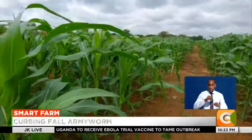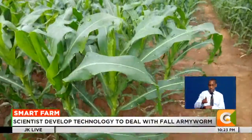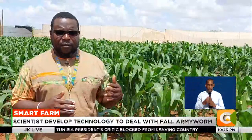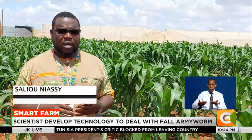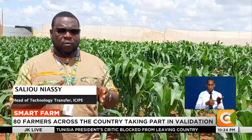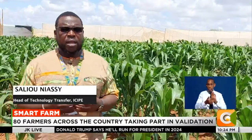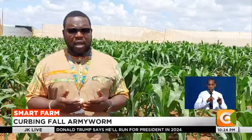Here, scientists are testing to establish the resistance of maize to the fall army worm and other tropical pests and diseases. Technologies such as the push-pull technology — a combination of maize intercropped with desmodium and brachiaria — have been shown to manage pests with up to 80 percent reduction of damage.